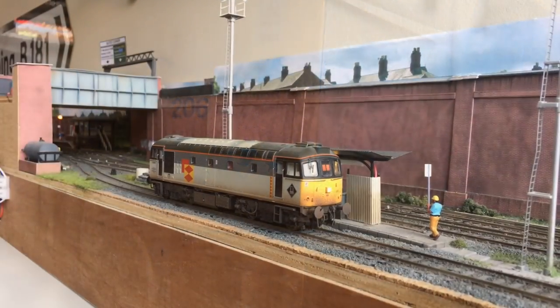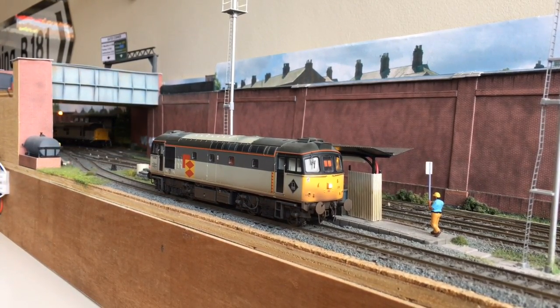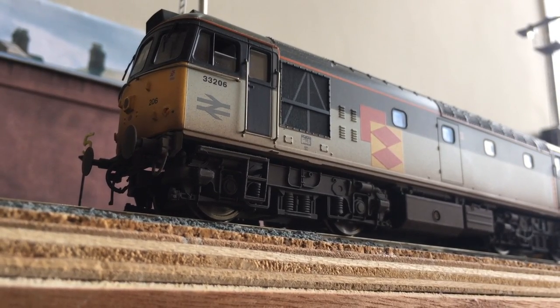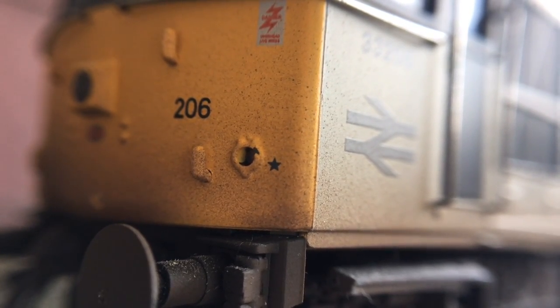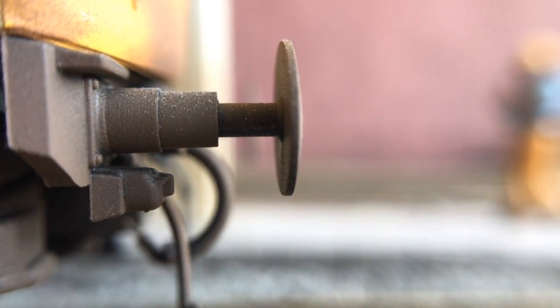Make no bones about it — in my opinion, the Class 33 was not a good-looking locomotive, but that doesn't mean Helgen have scrimped on the detail. Up front we see lamp hooks sitting proud of the cab face, and separately fitted wiper blades and handrails, the latter of which wrap round the side of the body. The blue stars denote the coupling code and mean this loco can work in multiple with a range of other electro-pneumatic fitted locos, such as the Class 73.